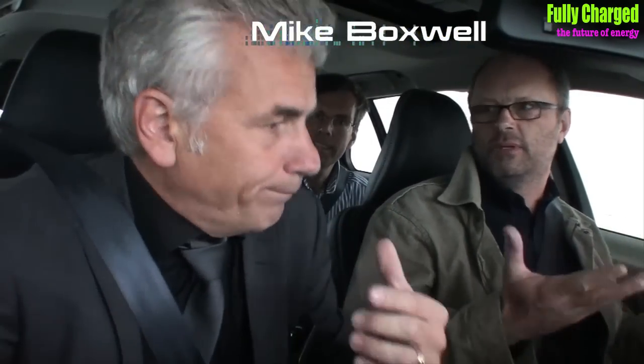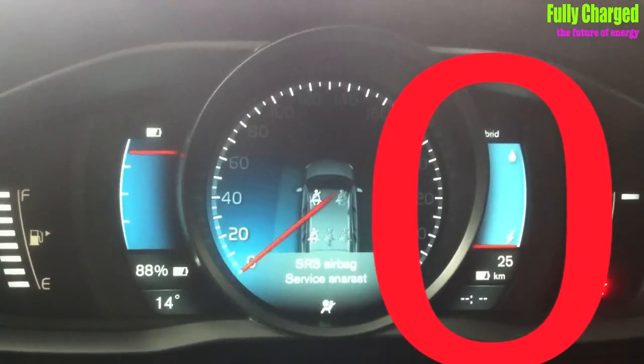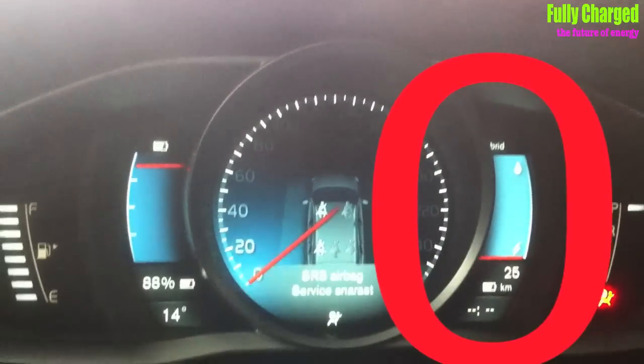You put the key in the key slot, foot on the brake, and one press on the start. That started the diesel — the diesel engine has started to build up oil pressure and prepare itself, depending on temperatures. Here you have an important instrument: a hybrid guide. The red bar shows how much you request. The upper part is the combustion engine — the diesel — and the lower part is electricity. As long as you are in the lower part, you're running on electricity.